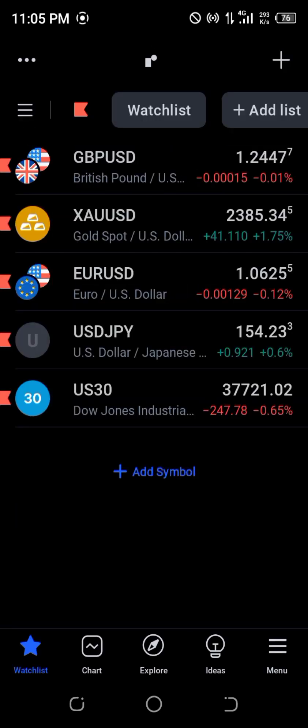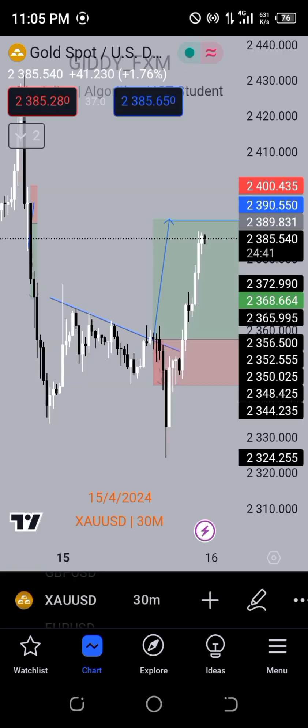I want to show you guys what happened — we cut loss earlier and decided not to ride the loss. So it cut loss earlier, and now price is almost approaching our TP level.